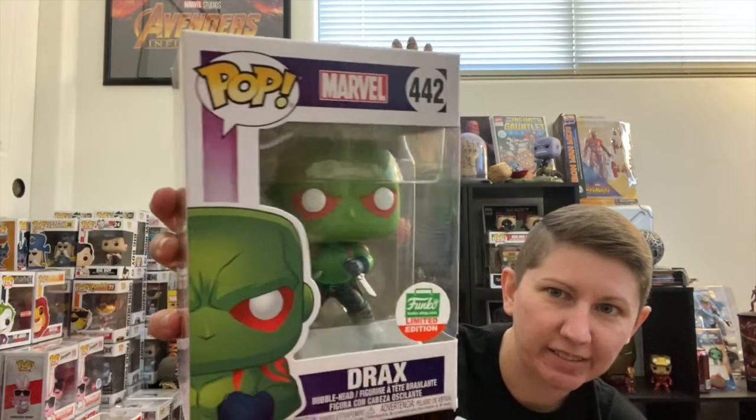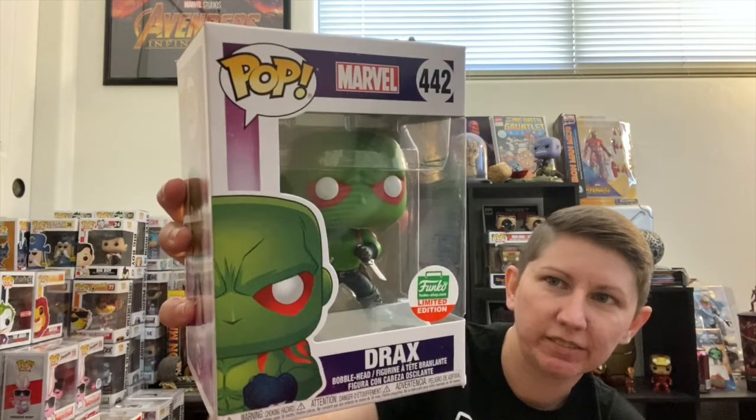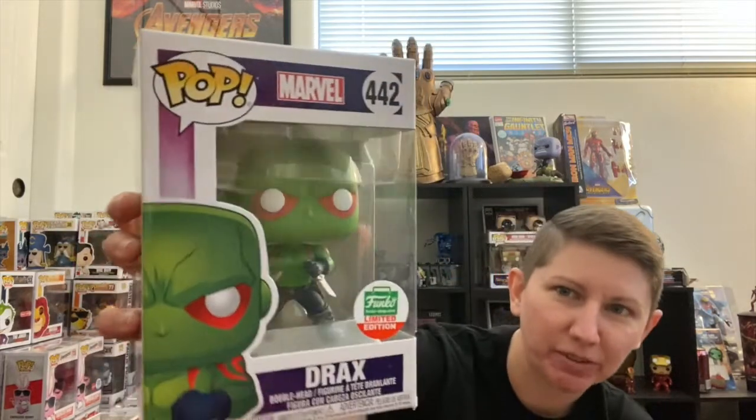This is the comic version of Drax. It kind of goes along with the Gamora one that was released over the summer from San Diego Comic-Con. I didn't pick that one up, but you might want to pair it with this guy. He's pretty cool, so being a Marvel fan, this will probably be hanging out in my collection for a while.